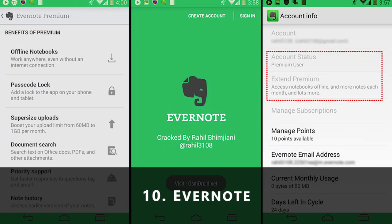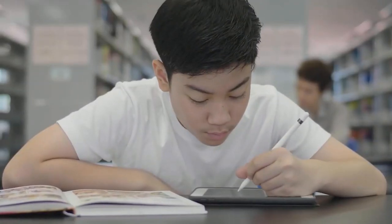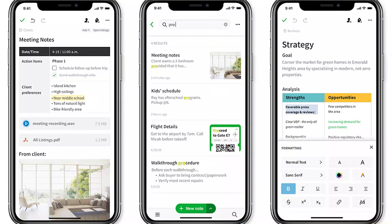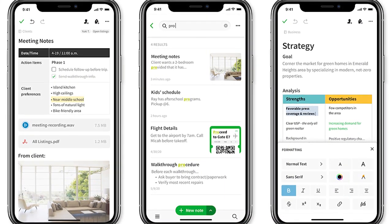10. Evernote. Evernote is a simple note-taking app to keep your work organized. Not only can you create to-do lists, but you can create notes and also share them with others. To manage projects, workflow, and deadlines amongst your team members, you can try Evernote for Business, which is a paid version.